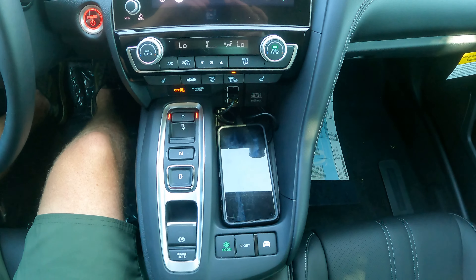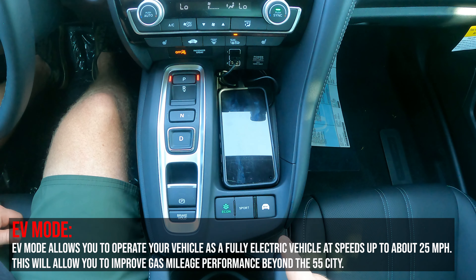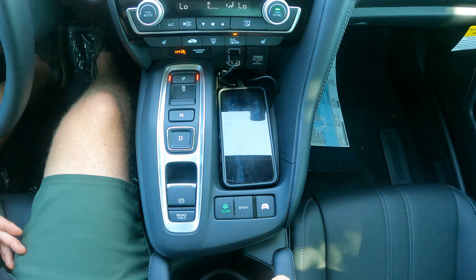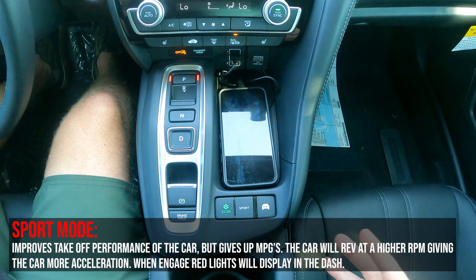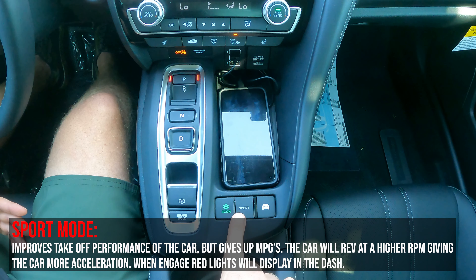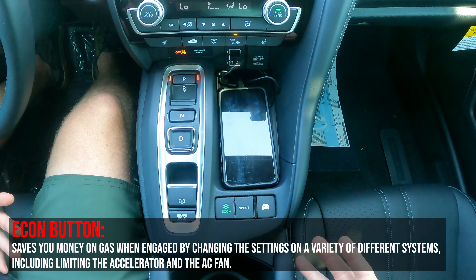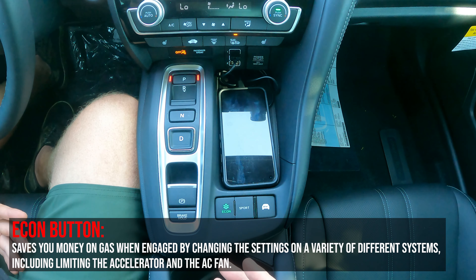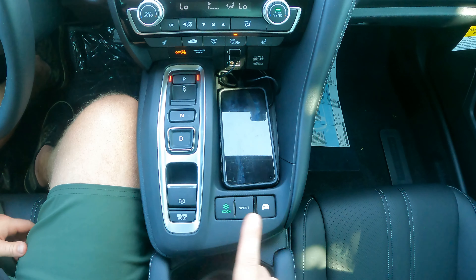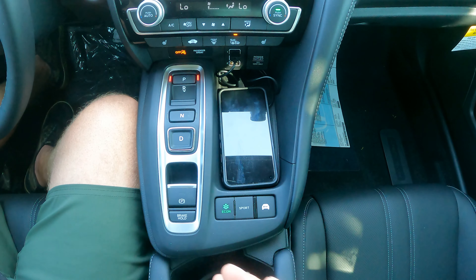There are three buttons here: econ, sport, and EV mode. EV mode — when you have a built-up charge, this moves you into purely electric driving, great for 25 mph and under in stop-and-go traffic. Sport mode immediately starts revving at a higher RPM, giving more power and get-up-and-go, but you'll lose out on gas mileage — dropping from 51 city and 48 highway. The opposite is econ mode: a green leaf comes on in the dash, giving slightly better gas mileage by limiting the accelerator response and reducing AC fan speed. So sport improves performance, econ improves gas mileage, and EV mode maximizes the hybrid technology.